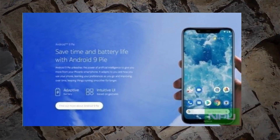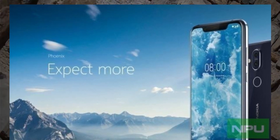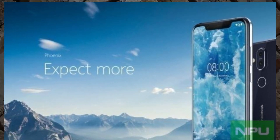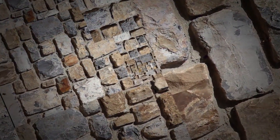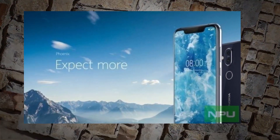As seen in the renders, the Nokia 8.1 makes use of a tall 6.18-inch display complete with a small chin below and a relatively wide notch up top. The frame of the device is carved out of aluminum while, just like most modern smartphones, the rear panel is made out of glass.